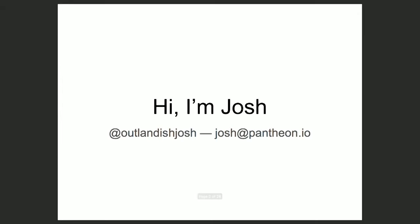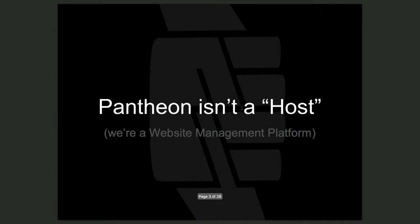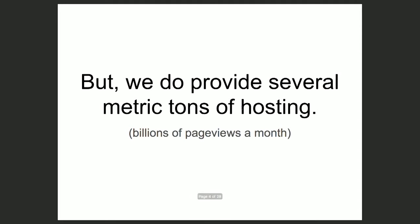I'm Josh — I'm 'Outlandish Josh' on the internet, on Twitter, on my blog. And I'm Josh at Pantheon.io. Pantheon isn't a host, but it is a website management platform. It provides several metric tons of hosting along with great cloud-based development tools. We do billions of page views a month, run some really large websites, and thousands of developers use it daily. The talk I'm giving is based on my professional experience seeing across this broad spectrum and working with particular clients solving their problems.